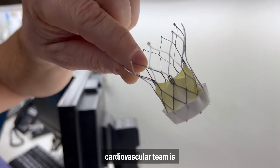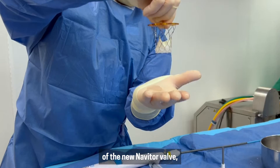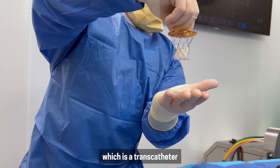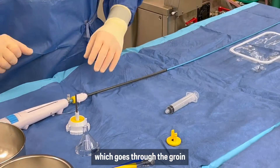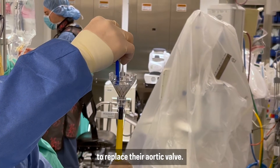Saja University Hospital's cardiovascular team is an early adopter of the new Navator valve, which is a transcatheter aortic valve replacement that goes through the groin or through the arm to replace patients' aortic valves.